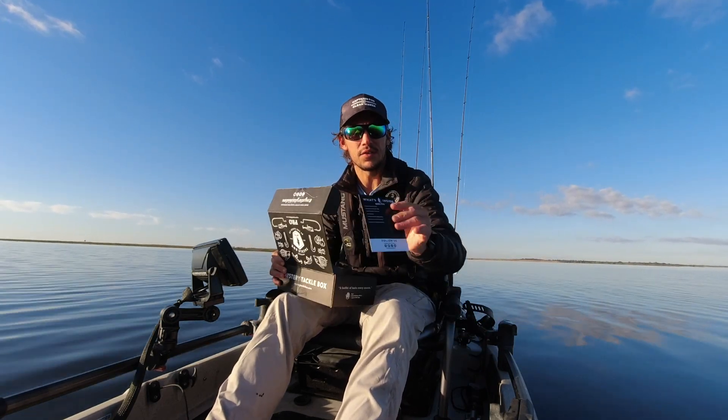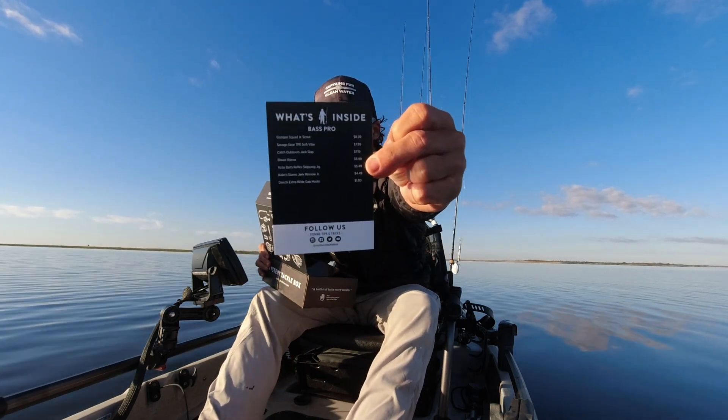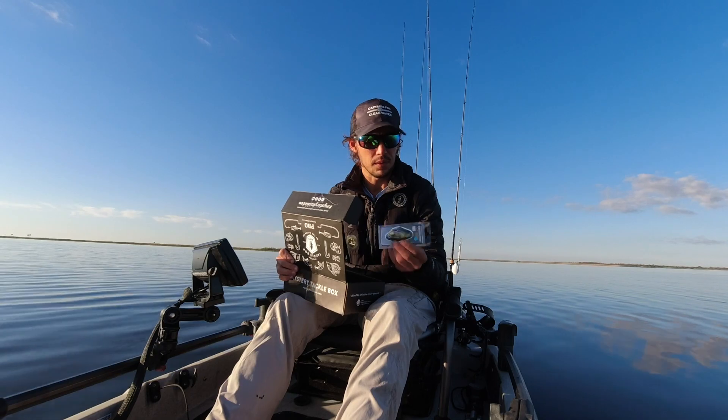We also got the pamphlet — a card that tells you how much these baits are worth, so pause it there if you want. I think I'm going to start out with the lipless. Actually, pause — I didn't catch anything in this video on the mystery box lures. I did catch one fish off a speedworm, but it's not part of the Mystery Taco Box, so here's that.